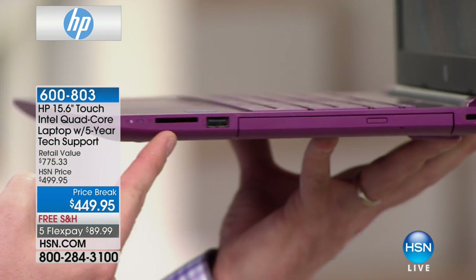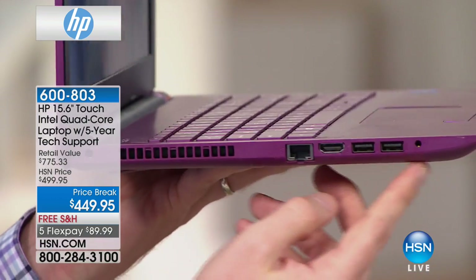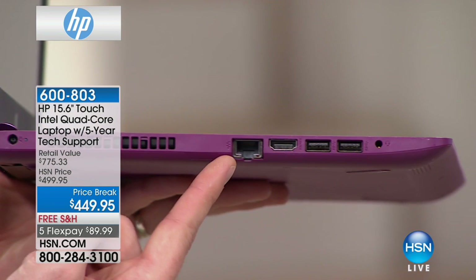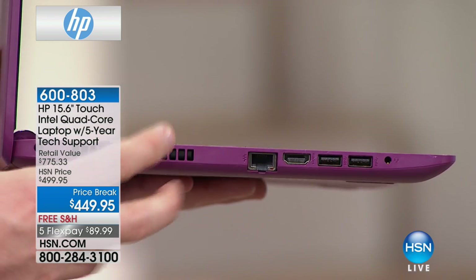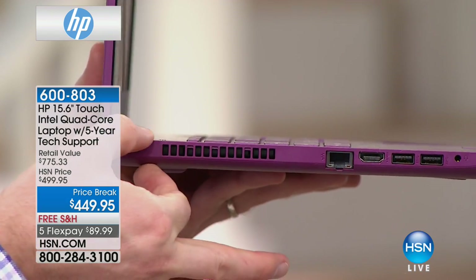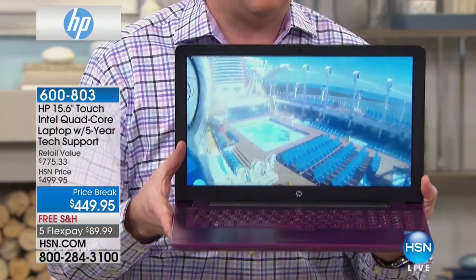We're also giving you additional ports: a 5-in-1 memory card reader, USB ports on both sides — three total — plus HDMI so you can plug directly into your high-definition plasma or LCD. There's also an ethernet port for high-speed internet. The laptop has a special vent configuration that keeps the bottom cool. Notice my finger is thicker than the system itself — it's super thin and lightweight, but still has Intel quad-core power inside.